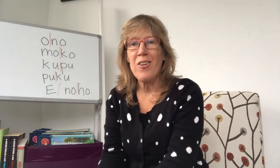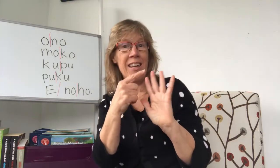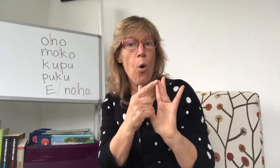Kia ora! We've nearly finished the vowels. We've done A, E, I and today we'll do O and U.